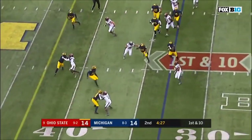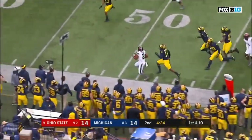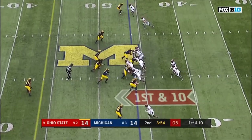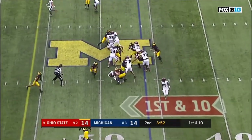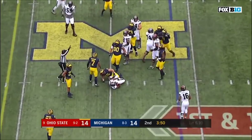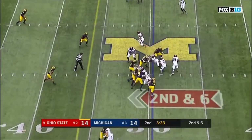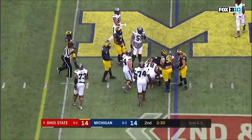Dobbins pounces it outside, first down and more. And they're running. Second down and six after the four-yard gain. Dobbins again — this time he'll pick up a yard.